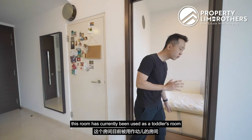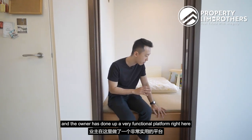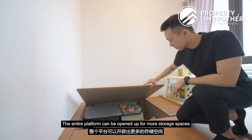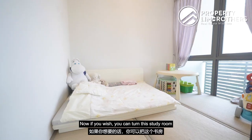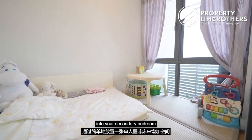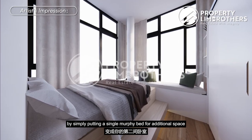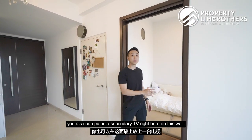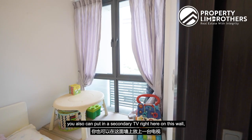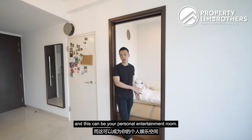Moving on to the study room, which has currently been used as a toddler's room — the owner has done up a functional platform that opens up for additional storage. If you wish, you can convert this study room into a secondary bedroom by adding a single Murphy bed with shelving. Alternatively, with a secondary TV on the wall, bean bags, and a carpet, this can become your personal entertainment room.